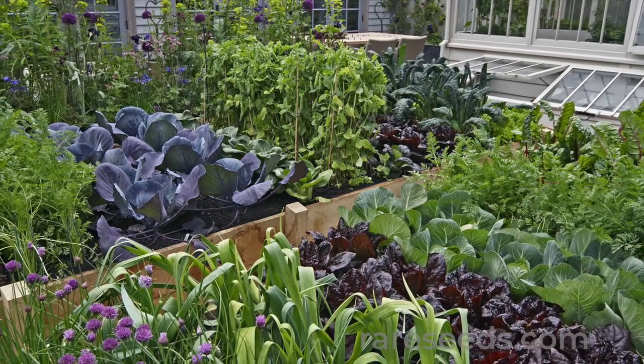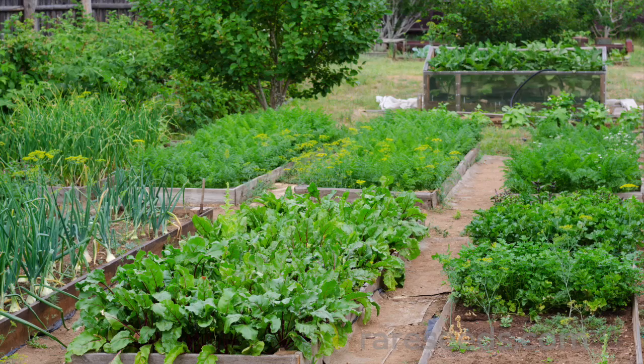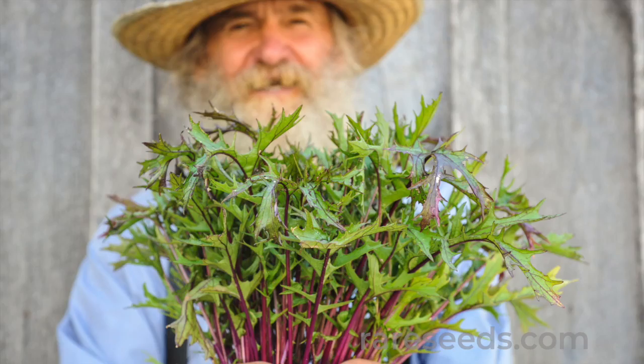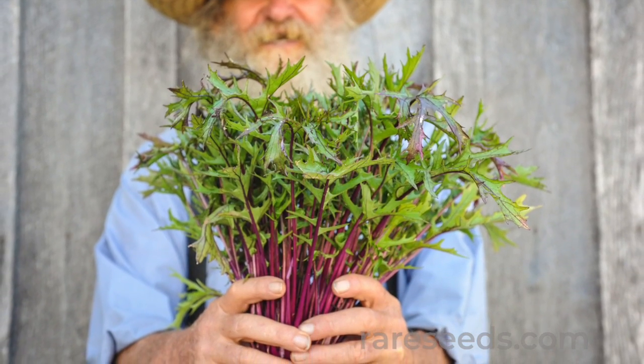A cut-and-come-again garden is a great way to enjoy tip-top fresh greens over a long season. It's so satisfying to head into the veggie patch and pick only what you need for a meal. Presenting our top five favorite cut-and-come-again greens.